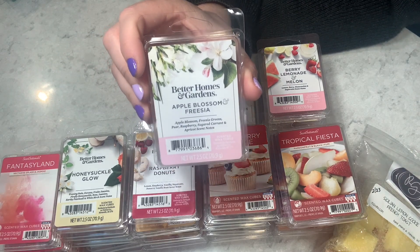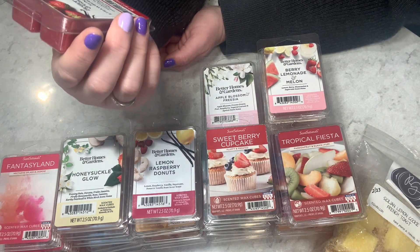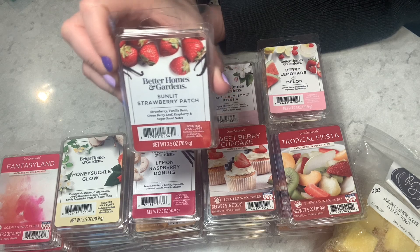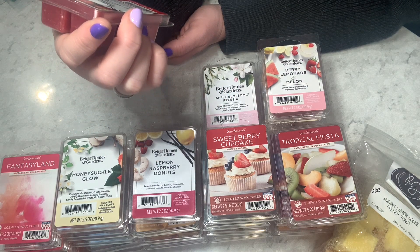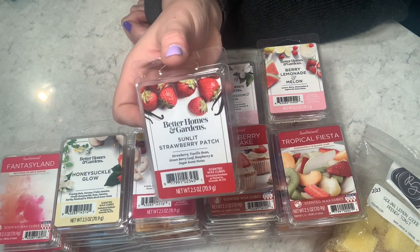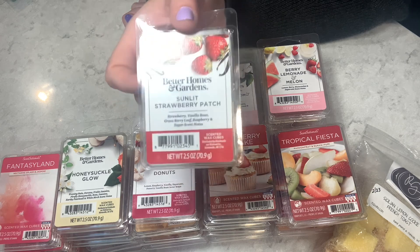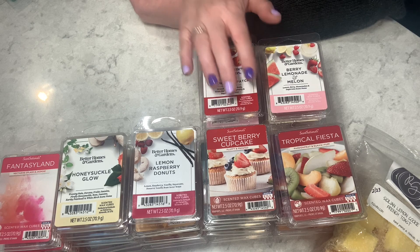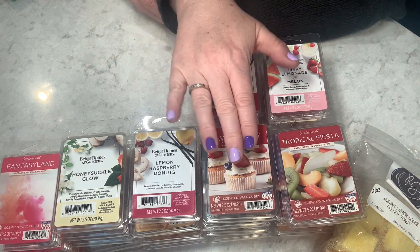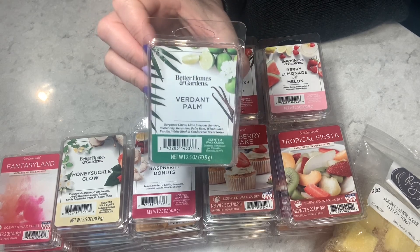Sunlit Strawberry Patch — strawberry, vanilla bean, green berry leaf, and raspberry. This is a nice, natural fruit popsicle scent — more authentic than some of the strawberry blends we've had. I'm giving this a four and a half out of five. Then Verdant Palm — bergamot, citrus, lime blossom, bamboo, water lily, geranium, palm rose, white clove, vanilla, white birch, and sandalwood. Definitely fresh and a little floral but more just fresh and green in a good way — four and a half out of five, I'm surprised!